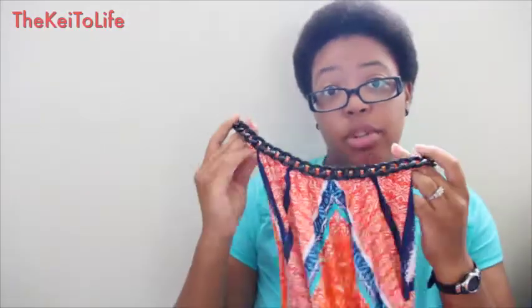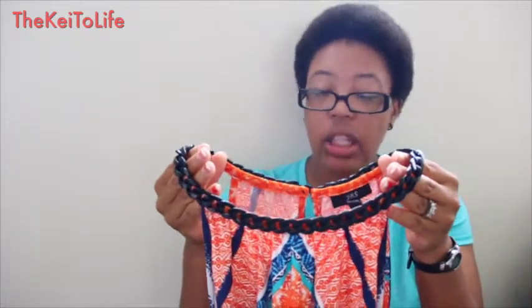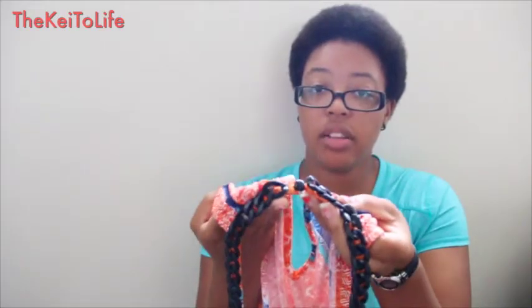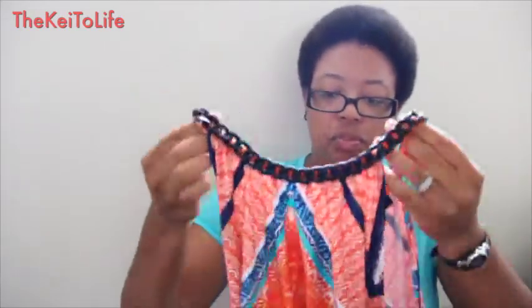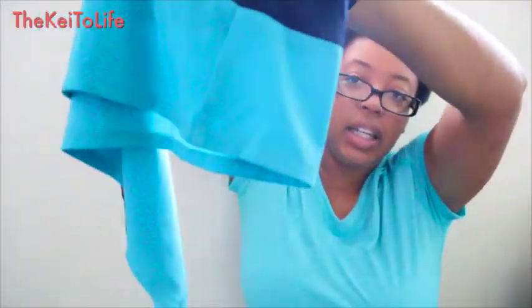This one is absolutely beautiful. It's a dress with detail at the top — kind of like a chain link. It doesn't have anything in the front but in the back it has a little opening with a button at the very top. It's very flowy and comes down to right below my knee.